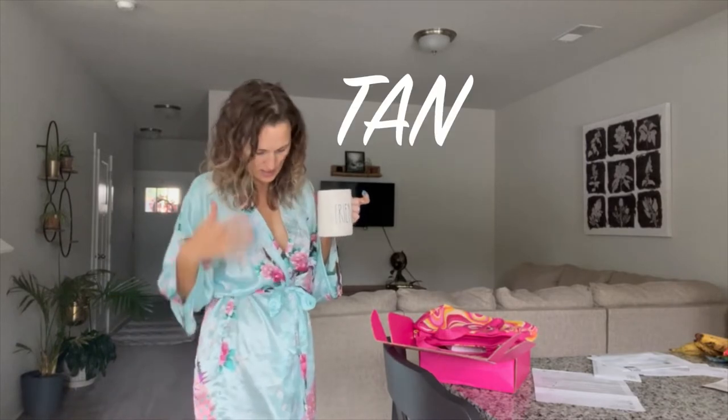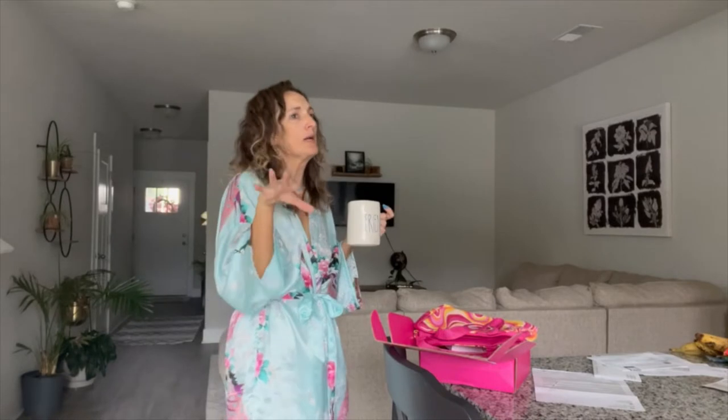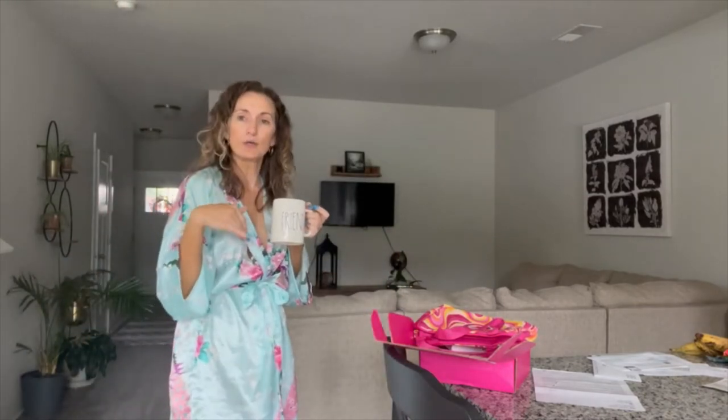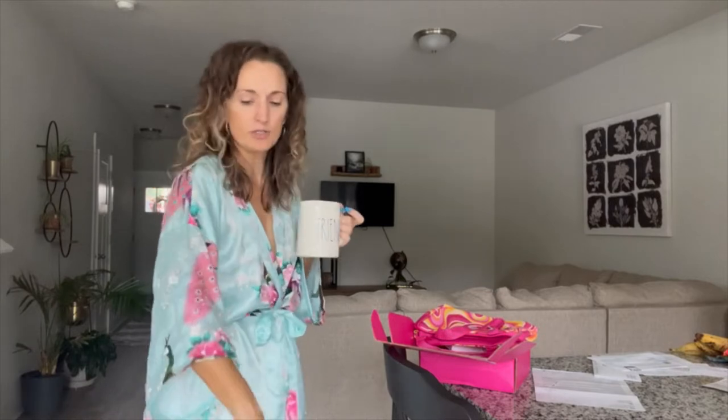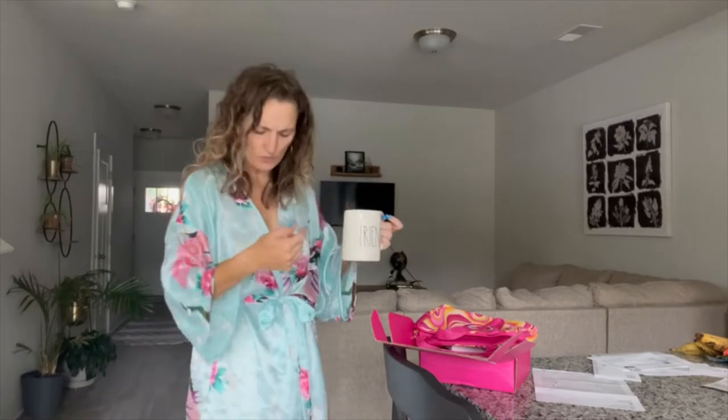First things first, I already made my coffee and put on another layer of self-tanner. I use Cocoa & Eve right now, but I've been hearing about Bondi Sands — I haven't tried it yet. I'm not taking the self-tanner with me on the trip anyway.